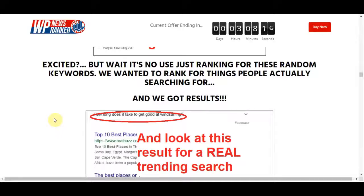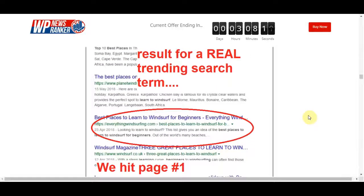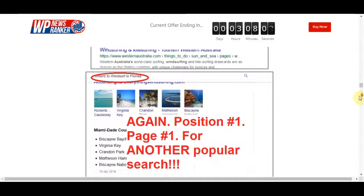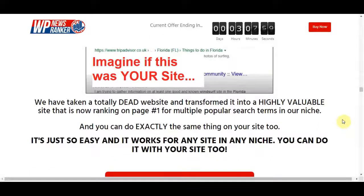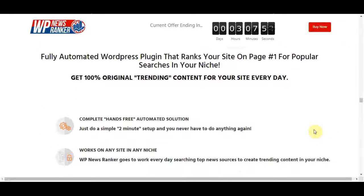The content WP News Ranker creates is so unique that it fools Google because it's fully human-readable, so your visitors will love it too. Not only that, but it creates trending content that people are actually searching for. WP News Ranker also has many great features.